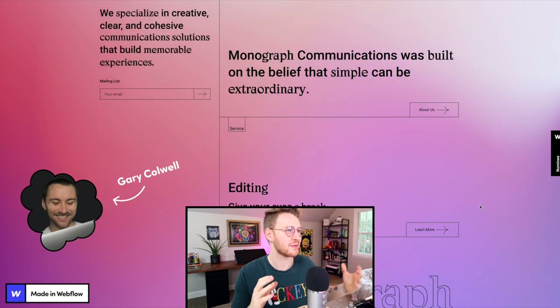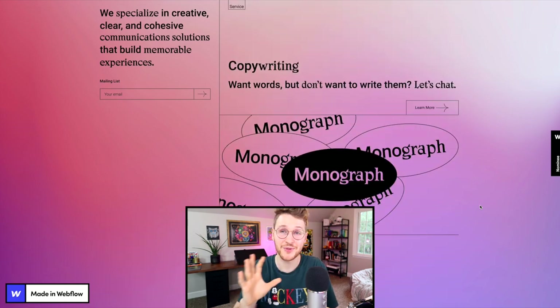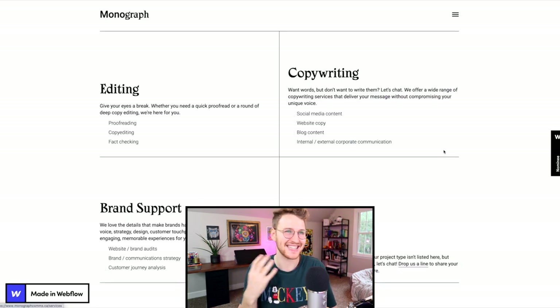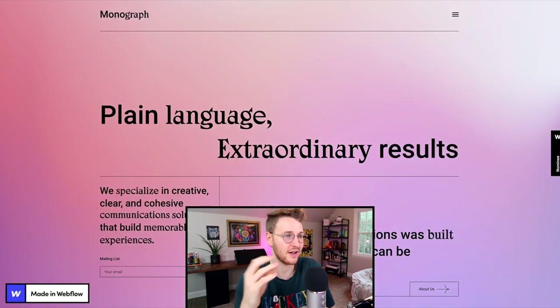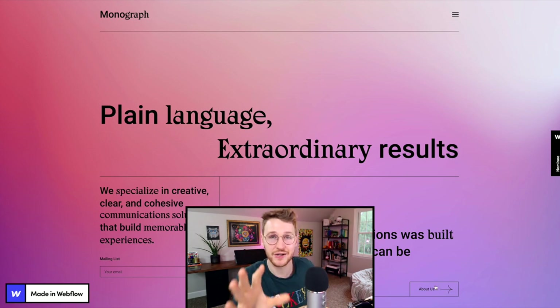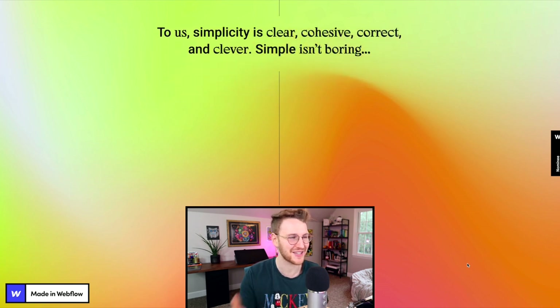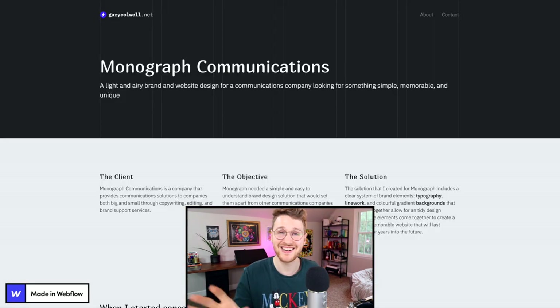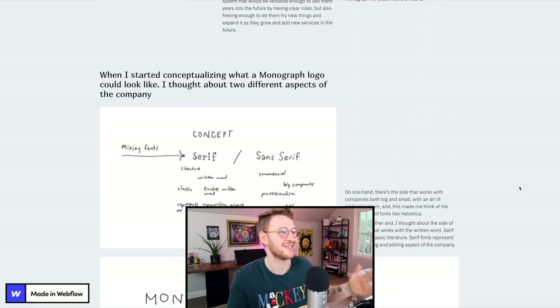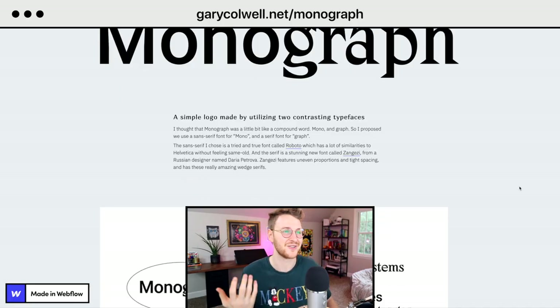Gary Colwell launched Monograph Communications, which is a copywriting service site. I absolutely love the typography, the gradient, and really everything on this site. It's super minimal and very focused on typography, which is what you'd expect from a copywriting service company. You can go to monographcoms.ca to check it out. Gary actually did a full breakdown case study — go to garycolwell.net/monograph if you're curious about what went into creating this site.